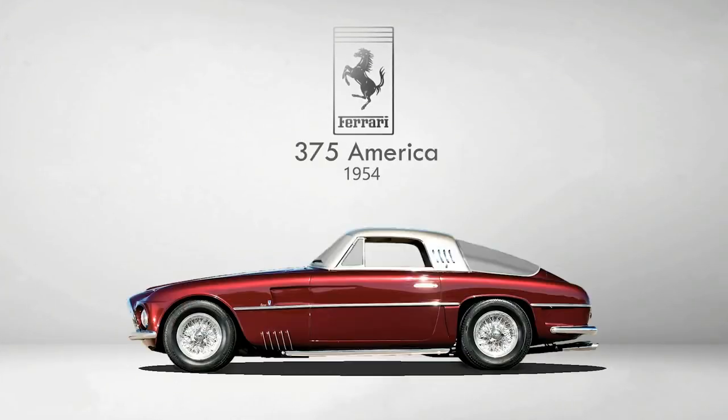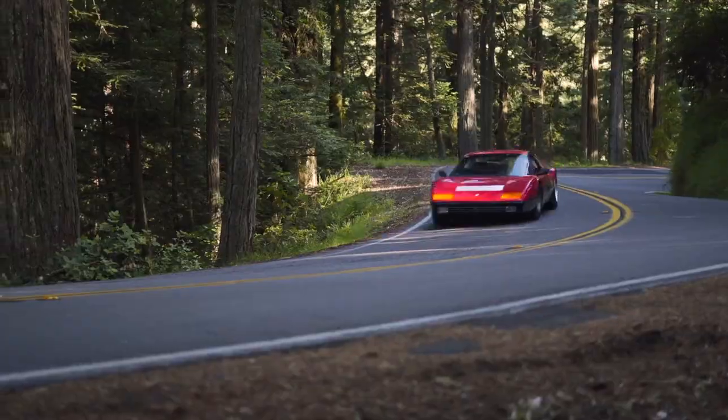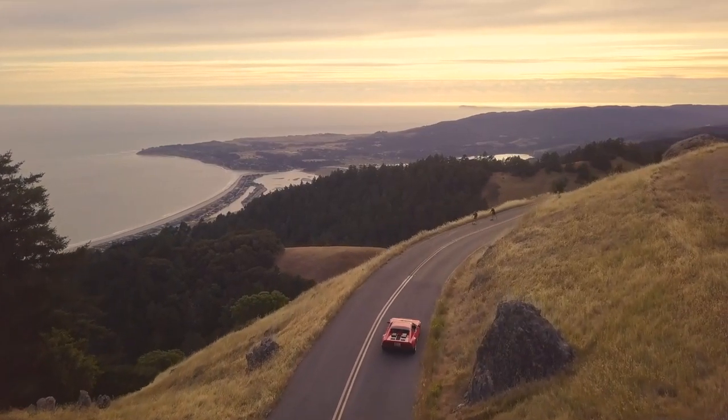The first car is the Ferrari 365 GT4 BB. This car marks a turning point in Ferrari's history of road-going cars because it's the first one — technically speaking — to have a rear mid-engine. Most cars up to that time had always had their engine in the front in Ferrari's lineup.